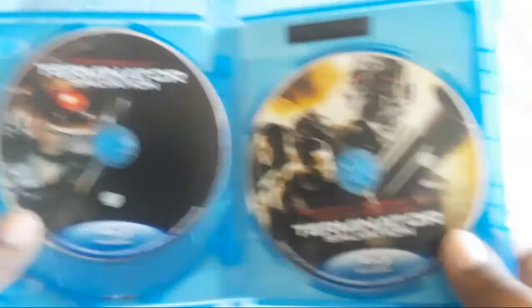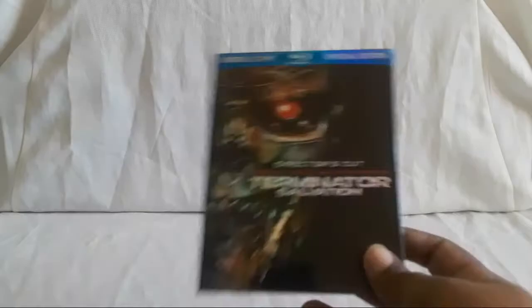Here are the regular special features. The digital copy is one of those where it's an actual disc. On the left you have the director's cut and on the right you have the theatrical plus special features — they are separated. Not all on one disc, so you can pop in either version, but one has the special features on it.